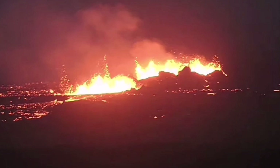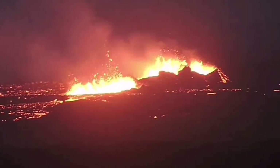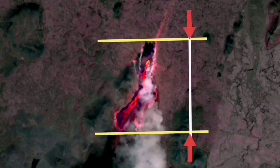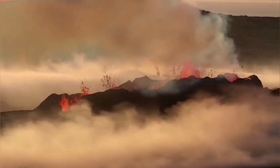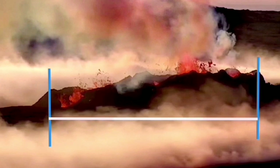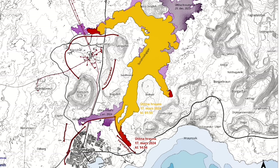The fissure that is currently erupting is 3.5 km long, and these craters are at least 400 meters. In comparison, at Lithrakhot, the length of the whole fissure was 1,370 meters, and the crater which eventually formed and swallowed the other one was around 80 meters long.